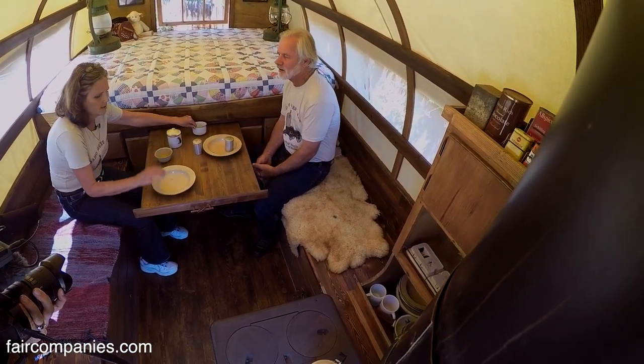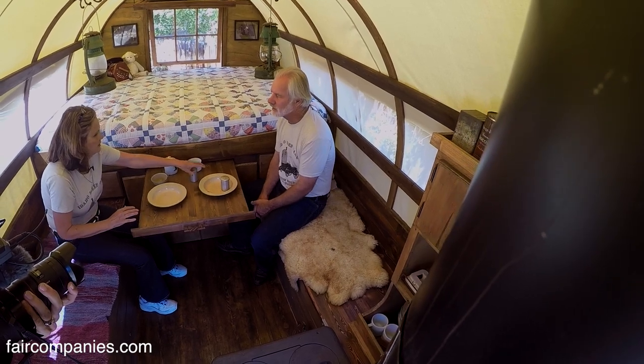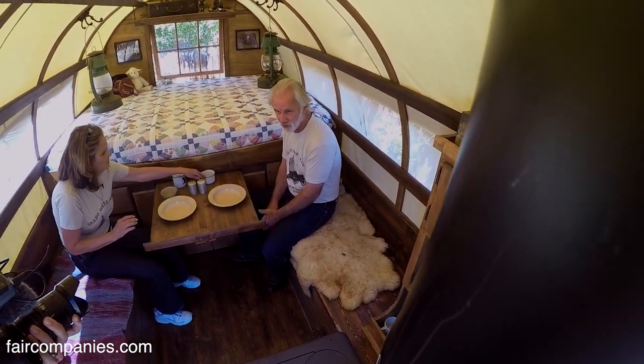One guy who bought one of these was a writer who used to live on a small sailboat. He said to him it was very reminiscent of the sailboat — the very compact space.